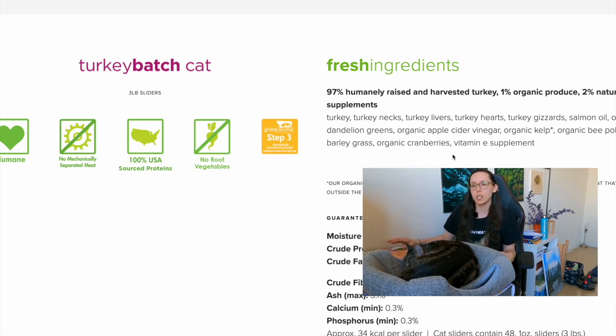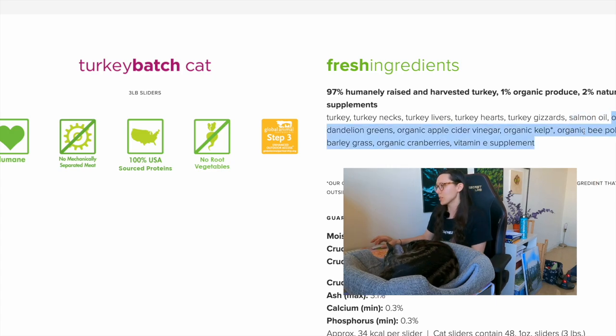This is also frozen raw food, formulated to be completely balanced for all life stages. Looking at the ingredients, we have turkey, turkey necks, turkey livers, turkey hearts, and turkey gizzards — that's more different meat ingredients than the previous two brands. Turkey, turkey hearts, and turkey gizzards are all muscle meats; turkey necks provide meat with some bone; turkey liver is a secreting organ. There's salmon oil — again, specific rather than just saying fish oil.